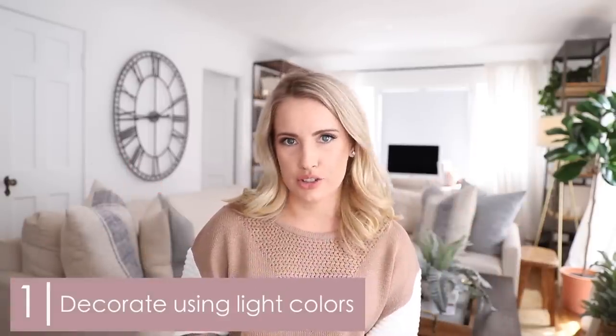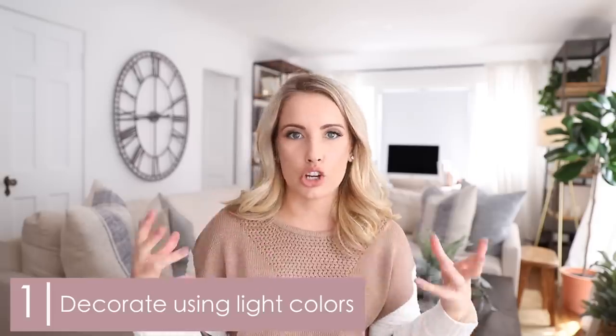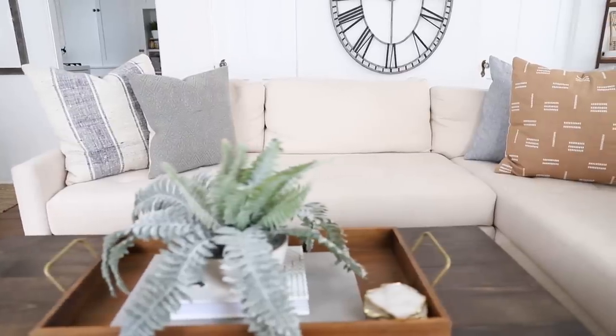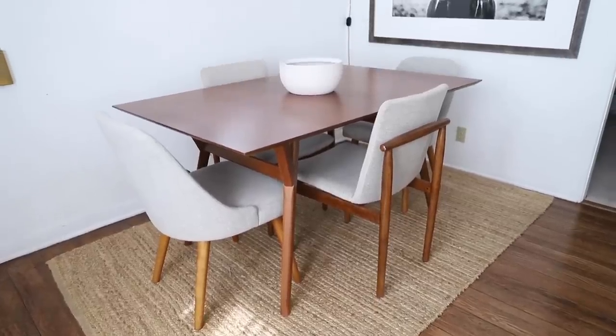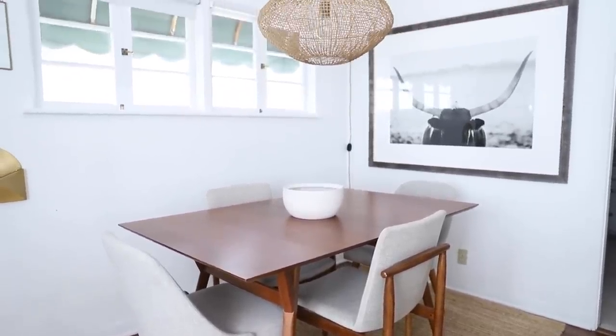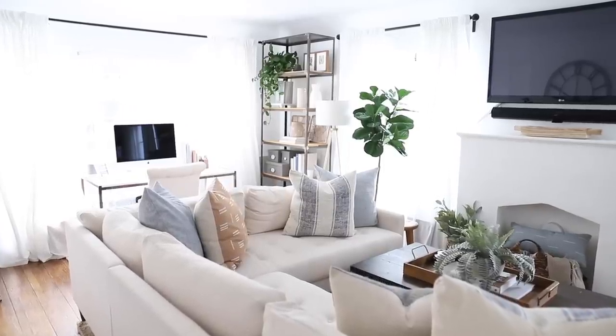The first tip to surviving and thriving in a small space is to decorate using light colors. Whether that's paint colors or large pieces of furniture, you want to select color patterns that are going to be on the lighter and brighter side. Although dark feels cozy, it can also feel cramped and make a space feel really small and shrunken. Lighter colors, like white or light gray, maximize the appearance of space and reflect light better — they don't absorb it. When light shines through your windows, you just feel instantly airy and fresh.